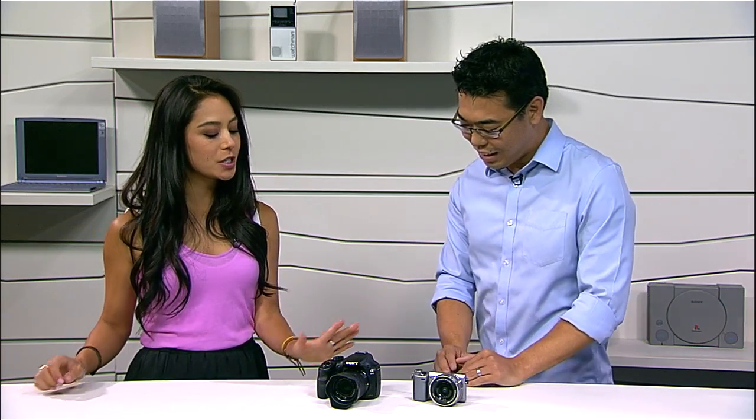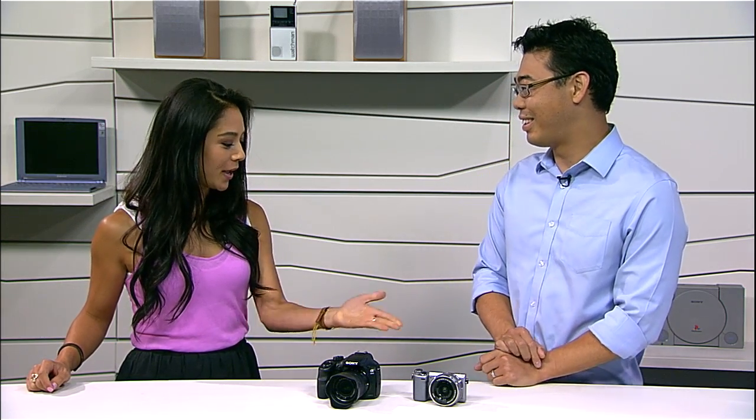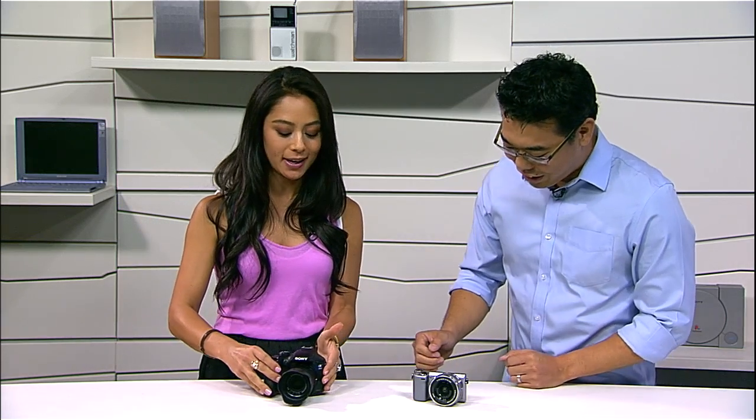One last question — does this support Wi-Fi? No, not this one. So there's no Wi-Fi capabilities with the brand new Alpha 3000. But if you want Wi-Fi, I think this is the camera you're looking for — let's go to the brand new NEX camera.